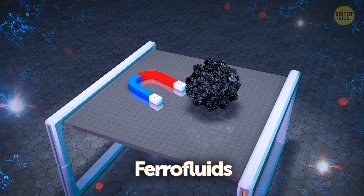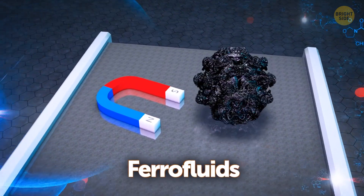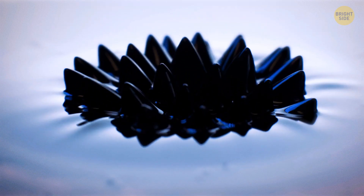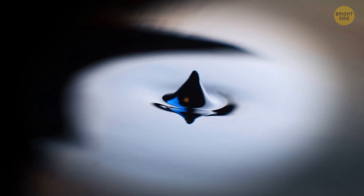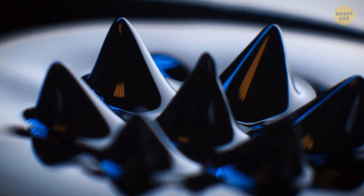Ferrofluids are similar to any kind of liquid unless they come into contact with a magnetic field. When they get magnetized, they form strange shapes. They basically do everything that usual solid magnets do, but in a liquid state. They disperse randomly when the magnetic field is removed. Kind of fun to watch.